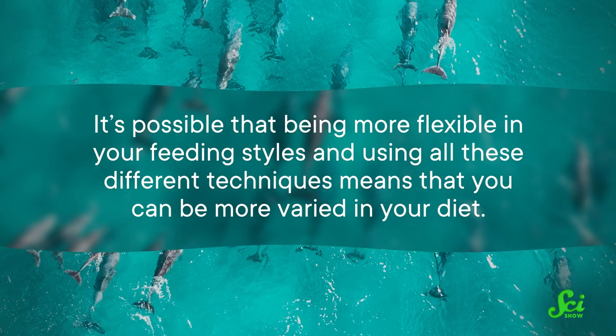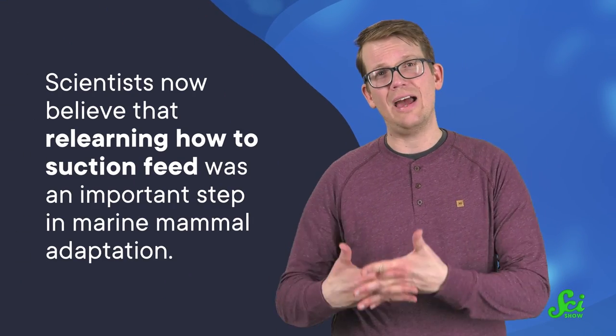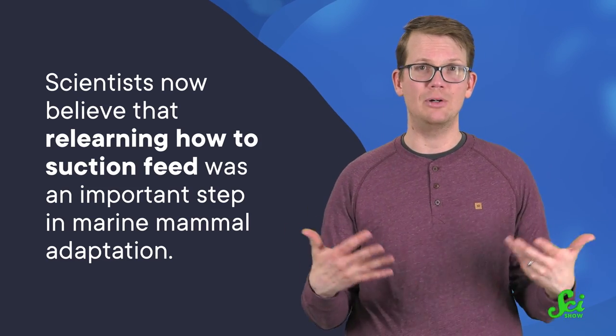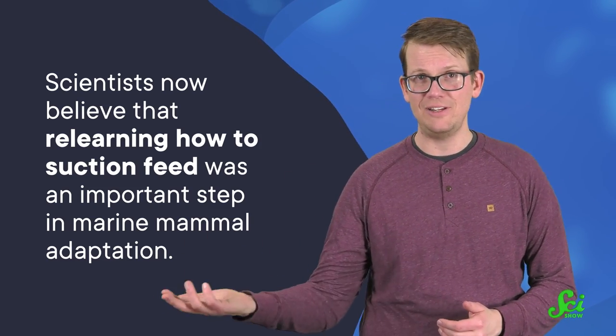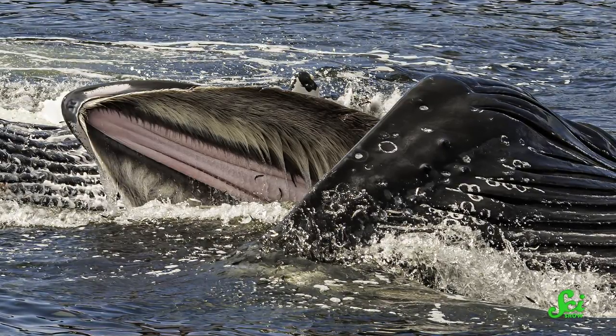Scientists could also closely observe how the seals jetted water out of the sides of their mouth after taking a piece of food. On occasion, a seal would even blow out a squirt of water to create a vortex that would push the treat out of the tube. Being more flexible in your feeding styles likely means you can be more varied in your diet, and for mammals making the early transition back into marine environments, that flexibility was probably critical. Scientists now believe that relearning how to suction feed was an important step in marine mammal adaptation, paving the way for more sophisticated feeding styles, like the baleen that allows for ram-style and suctionless filter feeding in whales.